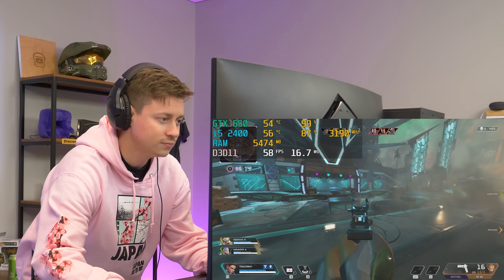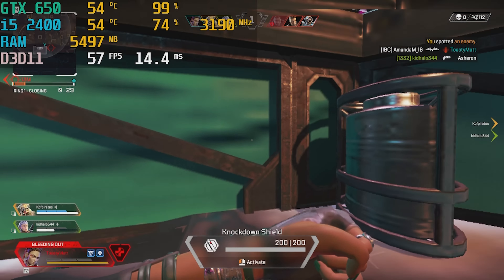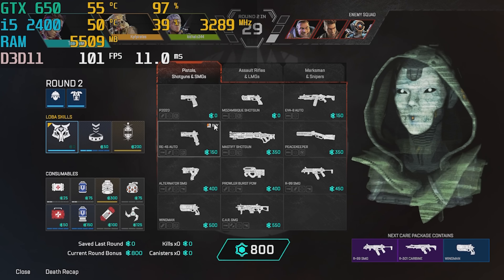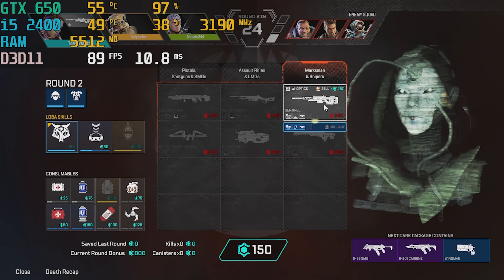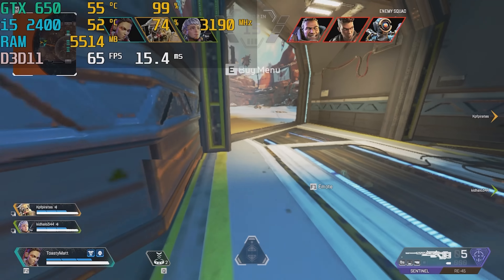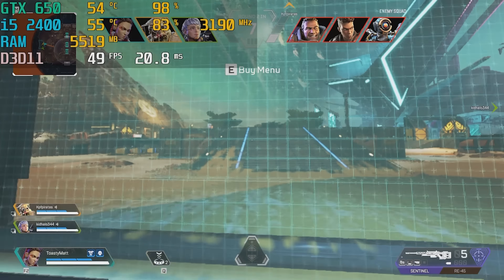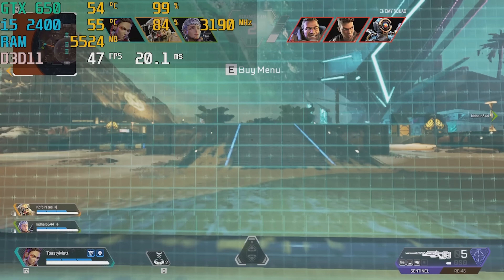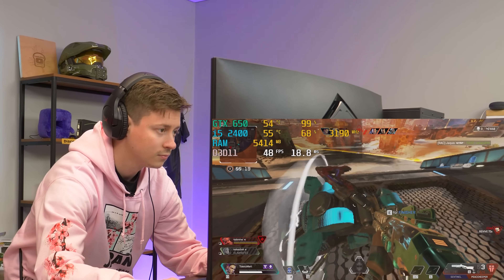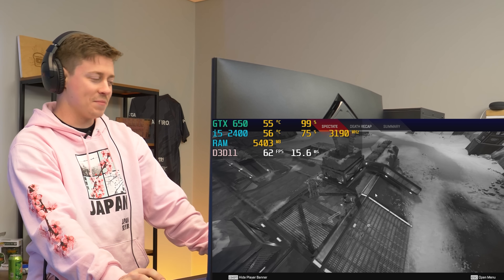It's definitely lagging here in Apex — low FPS clearly makes it harder to play. The GPU seems to be the bottleneck here. We've tested Apex with a second gen i5 before using better GPUs, and you wouldn't want to go much higher than a GTX 650 on this platform — though upgrading to an RX 560 or 570 could definitely yield better FPS and maybe even 1080p, since the i5-2400 isn't totally maxed out, hitting around 80-90% usage.